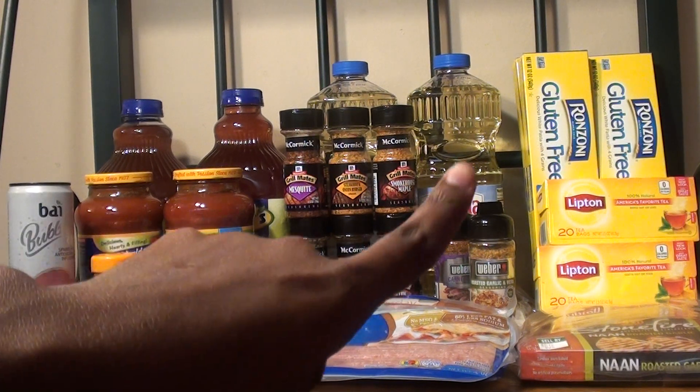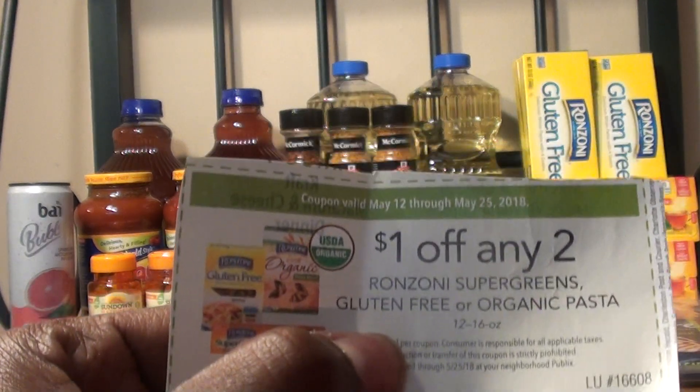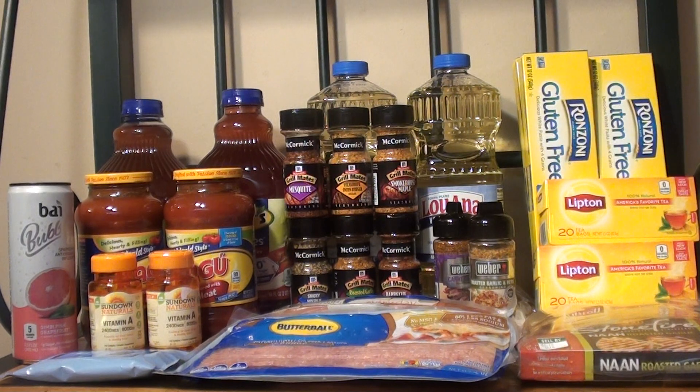The next item I purchased were four of the Ronzoni gluten free pasta — the thin spaghetti pasta. They are on sale for buy one get one free. At my store they're $1.99, so for four of them it was $3.98. I used a coupon located in the green flyer — $1 off any two — for the super greens gluten free organic pasta 12 to 16 ounce, and I got the 12 ounce. After using two of those coupons my total dropped to $1.98. In Ibotta there is a rebate for $1 off one gluten free Ronzoni, and you can do it up to three times. I submitted it and got the cash right away, so after that it made it a $1.02 money maker.